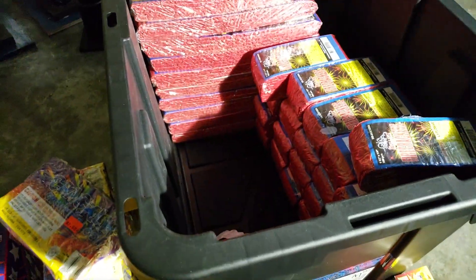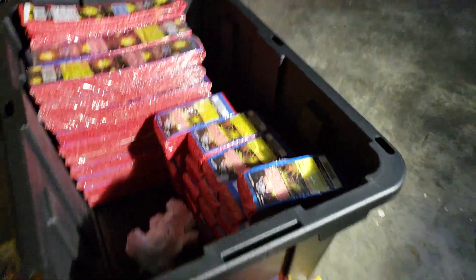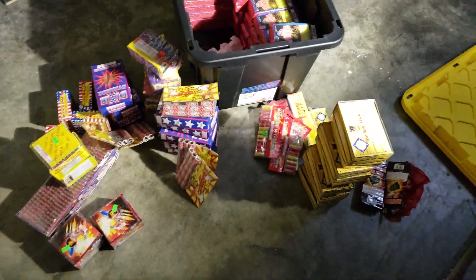Alrighty, that's all that's in here. Alrighty guys, I'll see you in the next one.